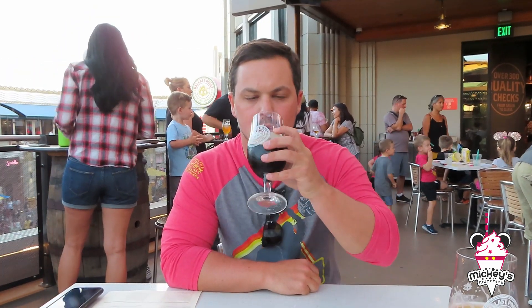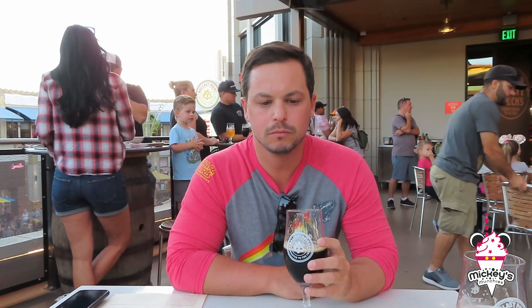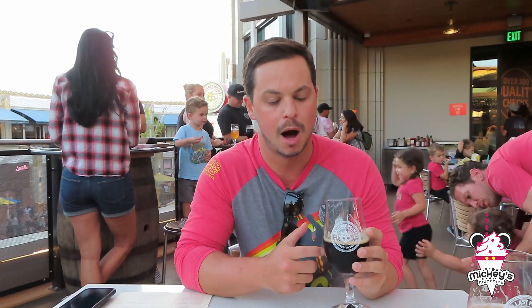Last beer — this is the R&D Milk Stout. Really good flavor. Definitely tastes like chocolate. It's pretty smooth. I really like this a lot. Maybe this is my favorite out of the three. Really good beer — I definitely give it a bomb.